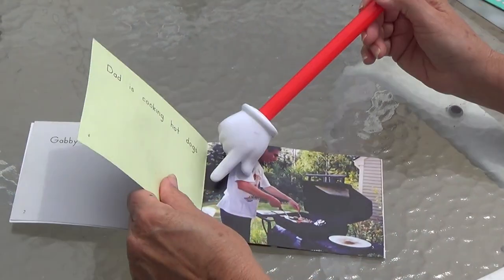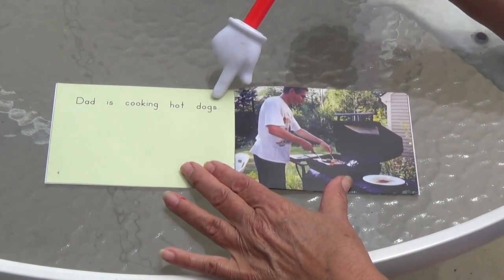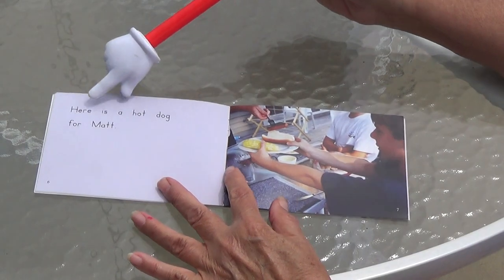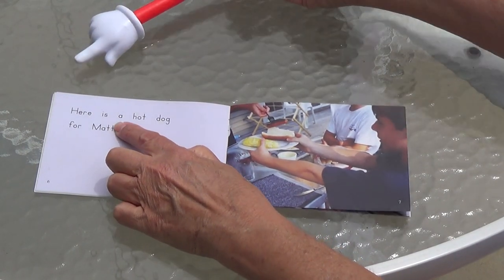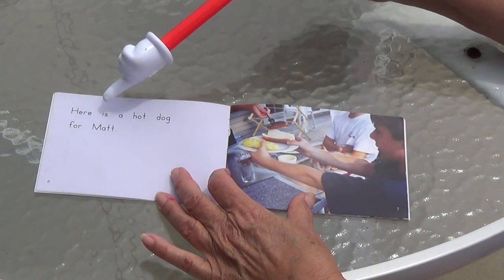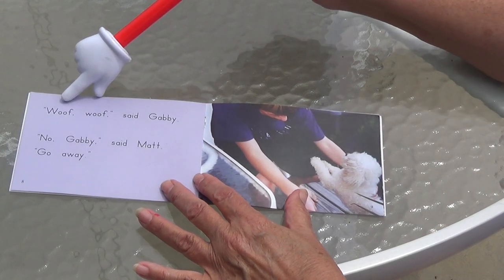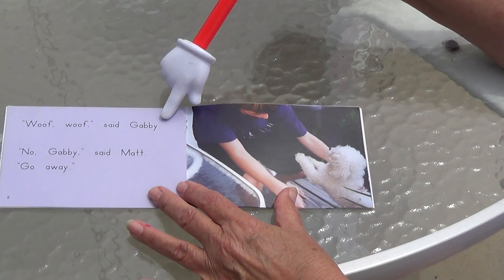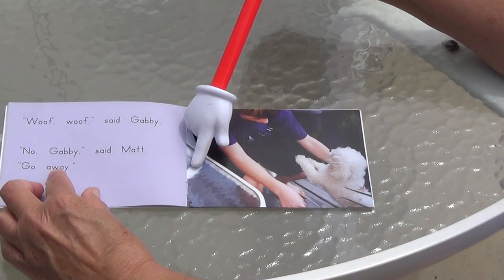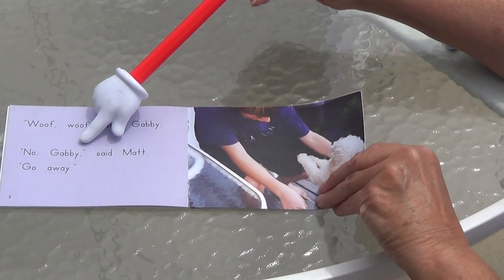Looks like they're going to have a barbecue! What's he making? Dad is — starts with a C — cooking hot dogs. Dad is cooking hot dogs. Do you like hot dogs? Here is a hot dog for Matt. Matt has the word A-T in it — see A-T? That's his name because it has a capital letter. Here is a hot dog for Matt. Woof, woof, said Gabby. No, Gabby, said Matt. Go away. A-Y says A — away. Matt's not going to give Gabby any hot dog.